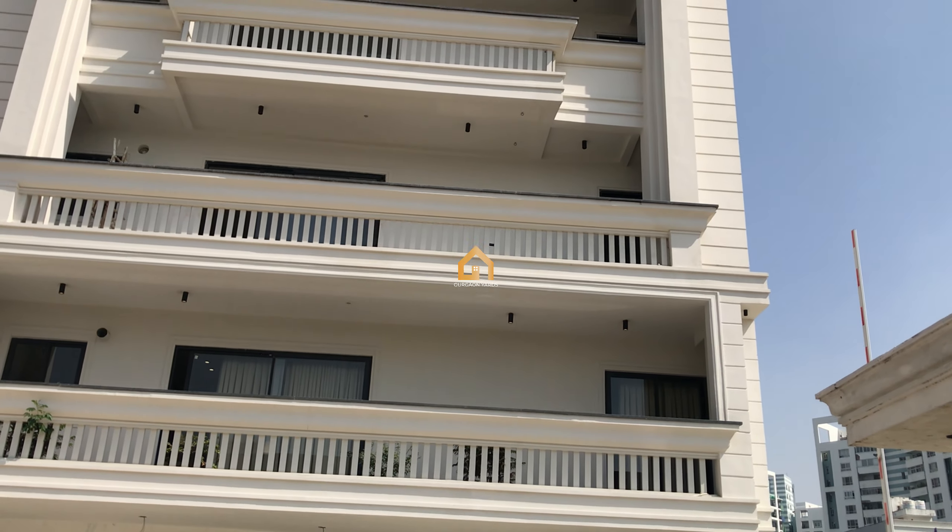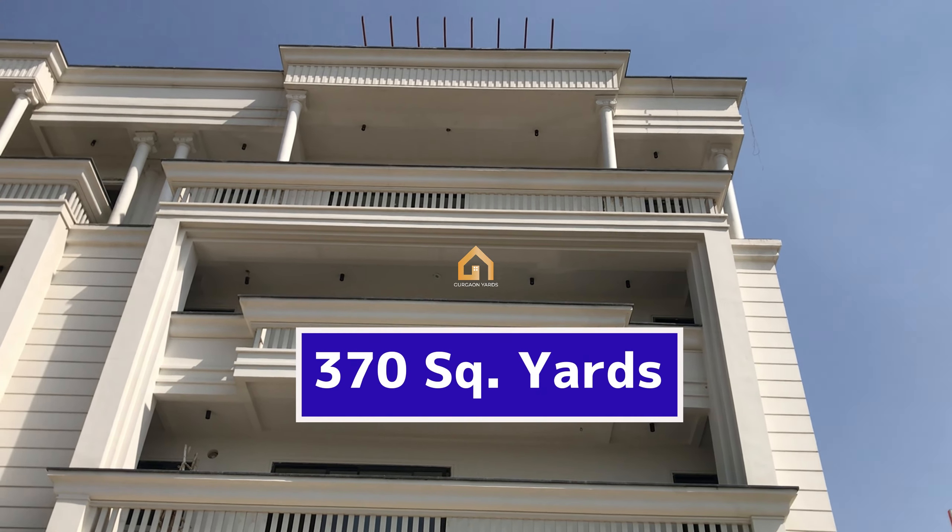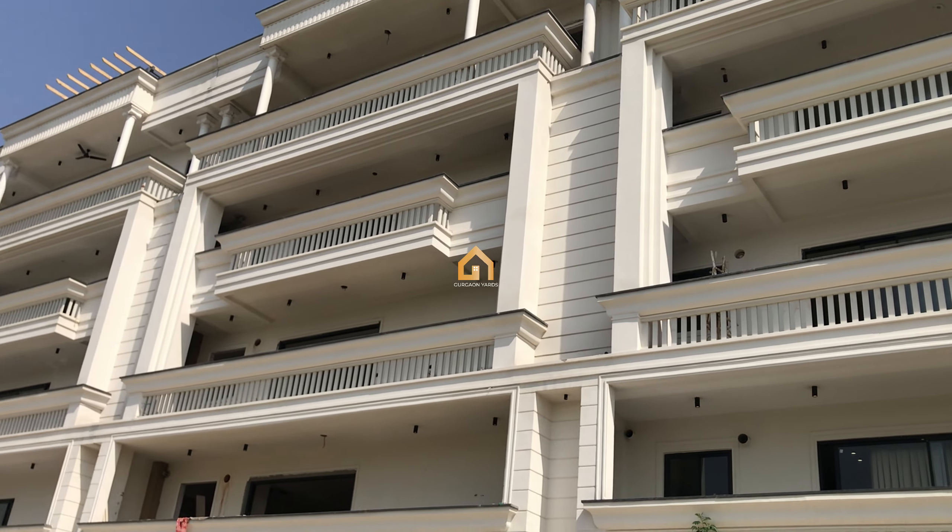This HK builder floor is built in 370 square yards, in which you get all kinds of world-class amenities.